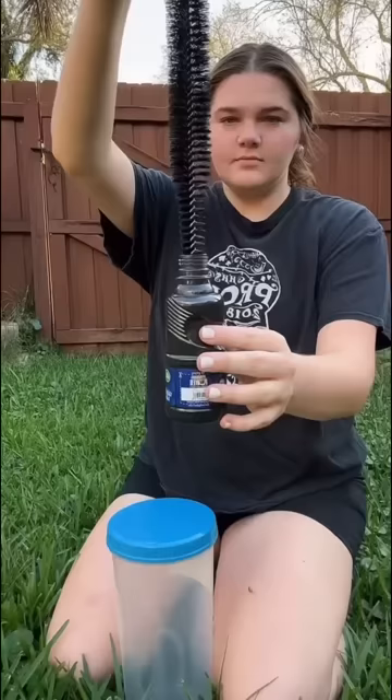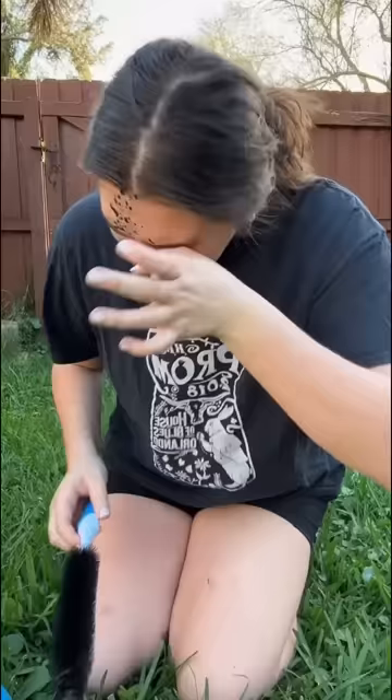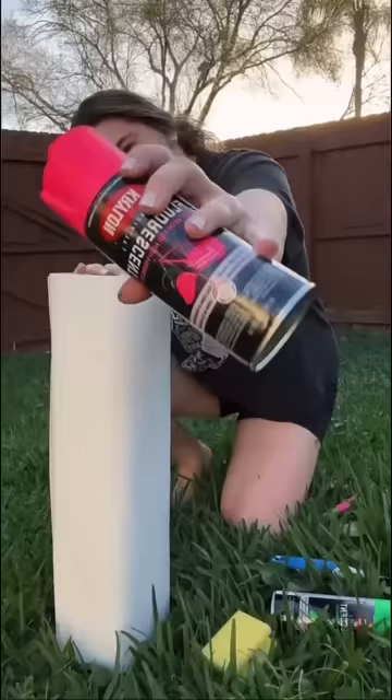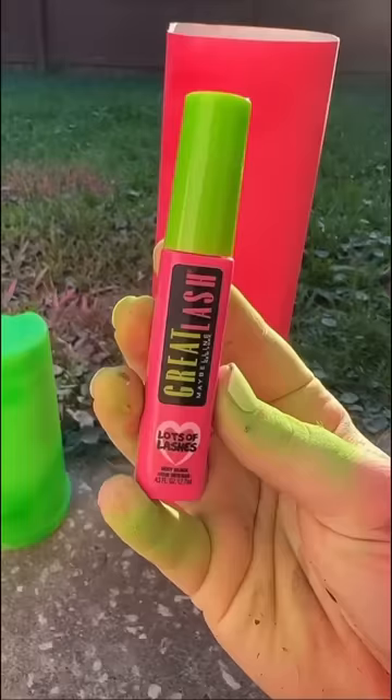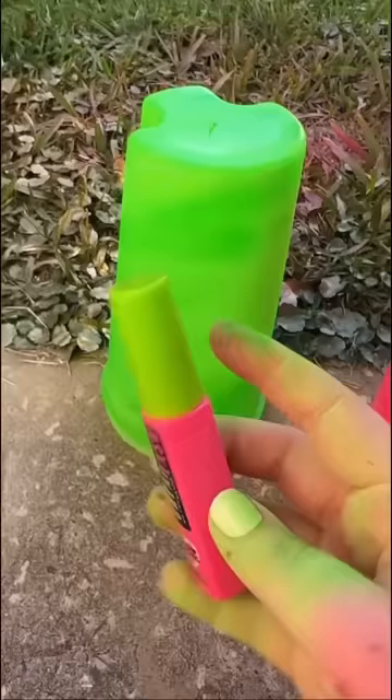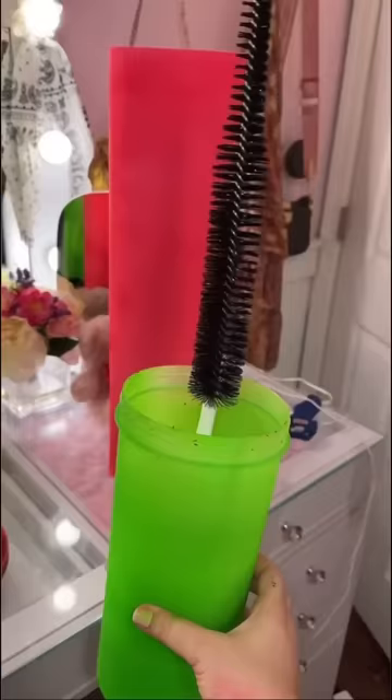I was trying to make the mascara wand when I took it out of the paint and it sprayed all over my face. Well, that didn't work. Found this neon spray paint, went ahead and sprayed it, and at first it was all blotchy and I was like, oh crap, this is not gonna work. But it actually turned out pretty good — the applicator turned out way better than I was expecting.